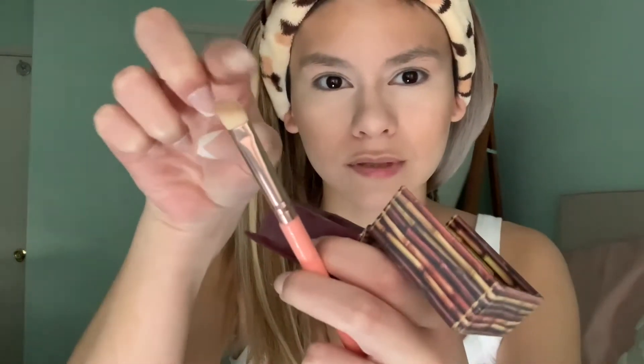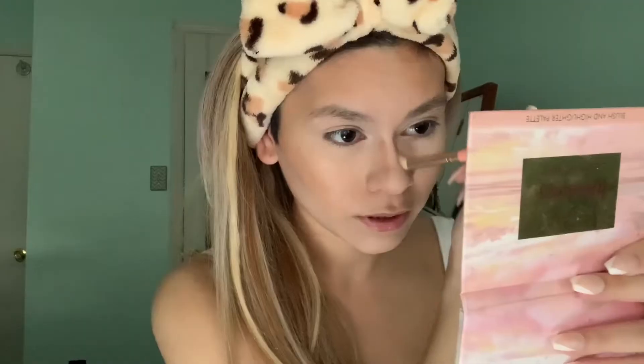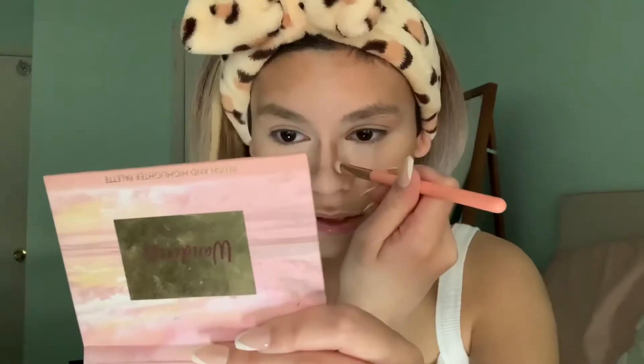Now I'm gonna contour my nose — that's honestly really important to me. I use this slanted brush and I'm gonna use a close-up mirror for this because I've literally been using my phone screen as a mirror. It looks like a lot but it's okay because we're gonna blend it. I put a little bit here to kind of flatten this part and connect it. It looks really weird but it's the process — just trust the process, no matter what it is.